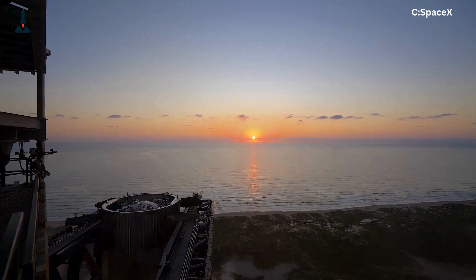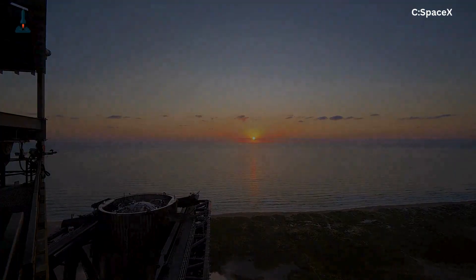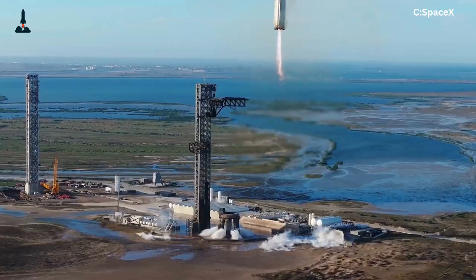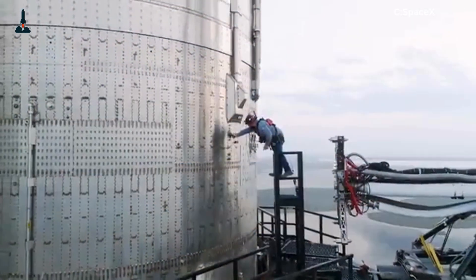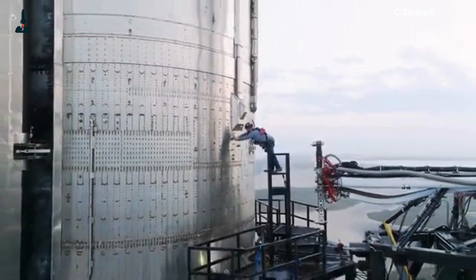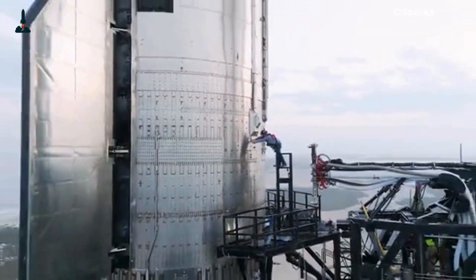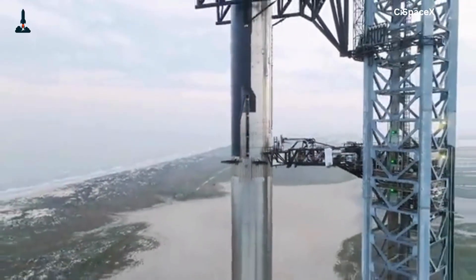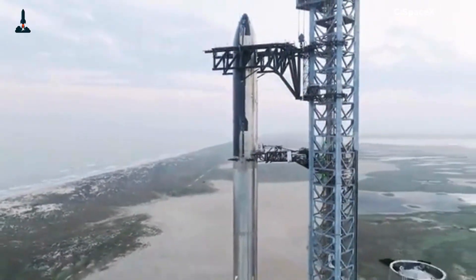But here's the twist: Mechazilla might not stop with boosters. SpaceX plans to eventually catch the Starship upper stage itself, completing the full cycle of midair recovery. Imagine two 100-ton stages, both caught and relaunched within hours. That's not just a milestone — that's a revolution in launch engineering.